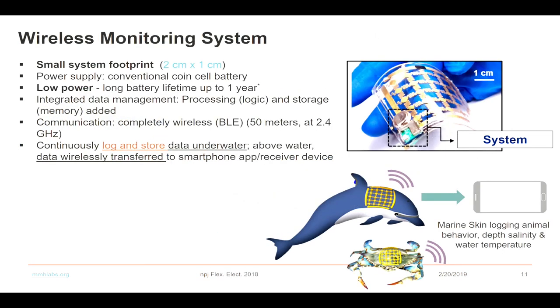The device is 2 cm by 1 cm, which is very small. We used a conventional coin cell battery initially for power supply but made sure the battery lifetime is up to one year, depending on sampling frequency. In these cases, we are not collecting information rapidly. We incorporated Bluetooth technology — underwater it cannot transmit data, so whenever the sensor is retrieved after being worn by a species, we can get the data out to smart devices or laptops using BLE technology.